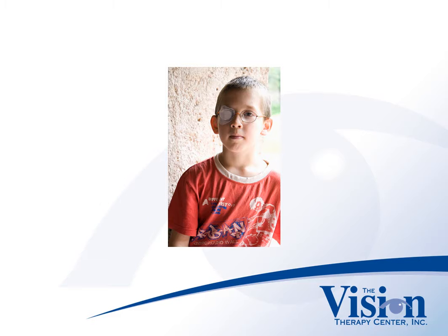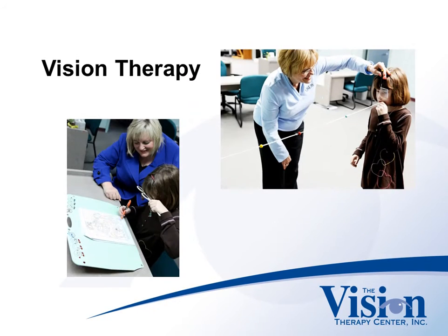Conventional patching only yields short-term improvement because it doesn't get to the root of the problem: poor binocular vision. Studies prove that patching works best when combined with vision therapy, a series of activities designed to improve poor binocular vision.